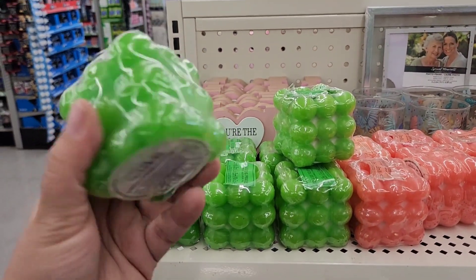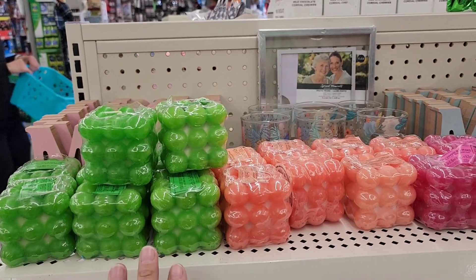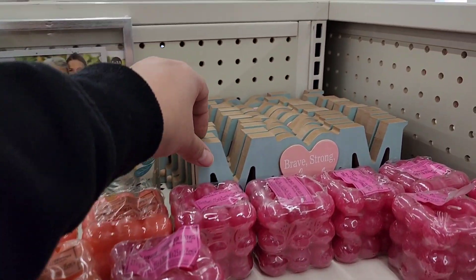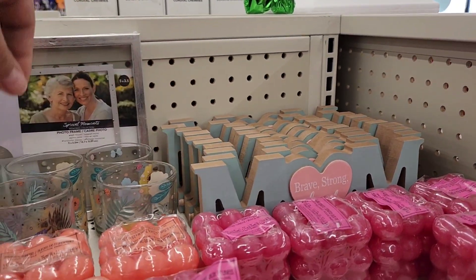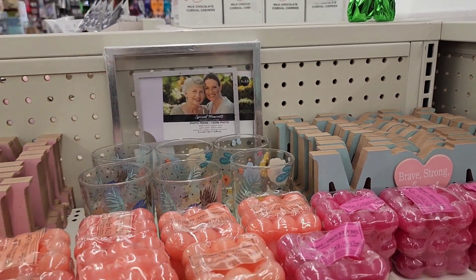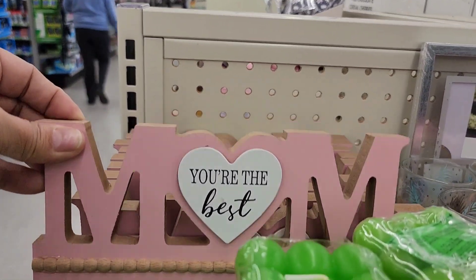They have the bubble candles again, but this time they're not in pastels — they are in bright colors. Then we have these mom signs from last year, some little votive glasses, and another mom sign.